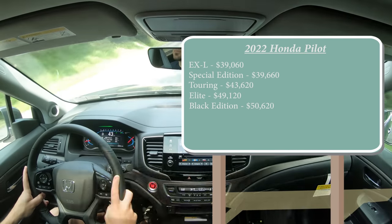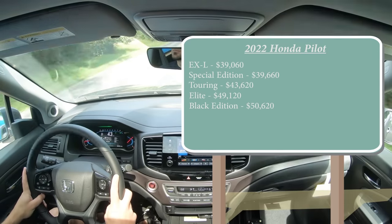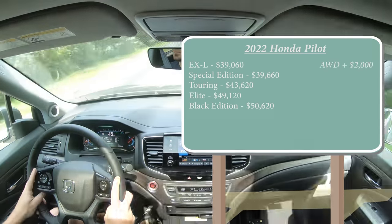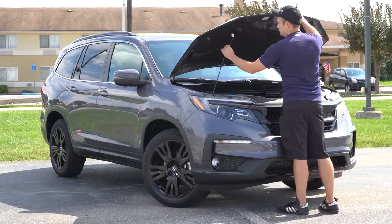For those first three trim levels, that was pricing for front-wheel drive. The other two come standard with all-wheel drive, but to add all-wheel drive to one of those first three trims, simply add $2,000 to any of those prices. Regardless of trim level, the powertrain on the Pilot is going to be the same.